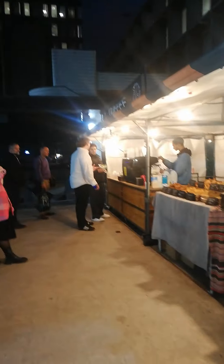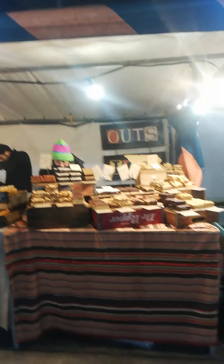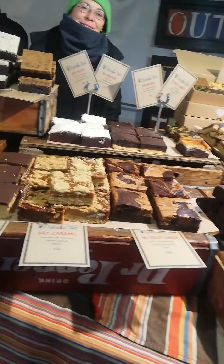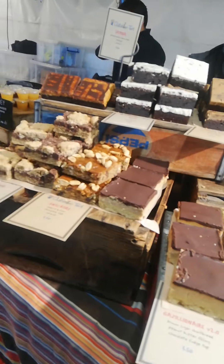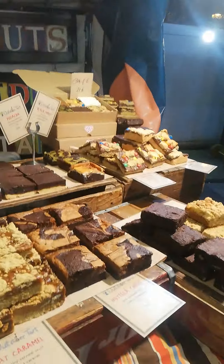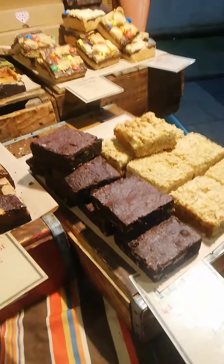Coming over here, they also have desserts — brownies, Nutella cheesecake, oatmeal caramel snacks, Oreo, fudge bar, and more. There's also a black forest box for 21 pounds.